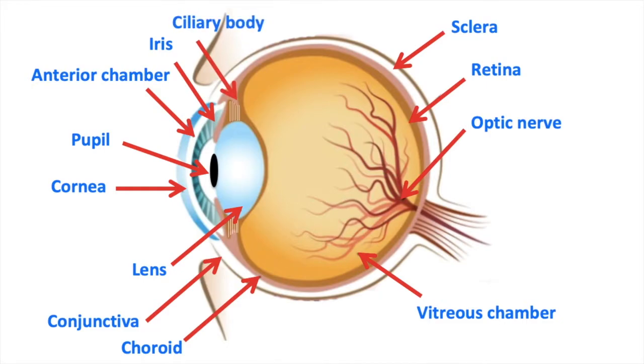The ciliary body is an extension of the iris. It functions to produce a fluid called aqueous humour. It also contains ciliary muscles which change the shape of the lens. This is important because the shape of the lens will change depending on whether you're looking at something far or something near. This will help you to focus on what you're looking at.